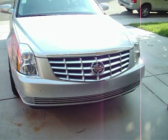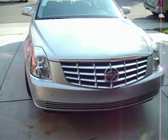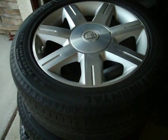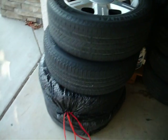Alright, got a little update. This is the 2006 Cadillac DTS. And as you can see, the factory wheels are sitting right here in my garage. So that must mean we got new tires.